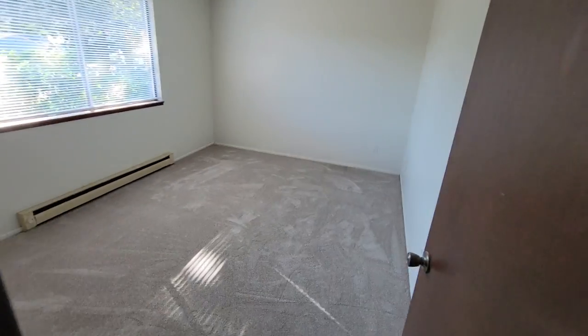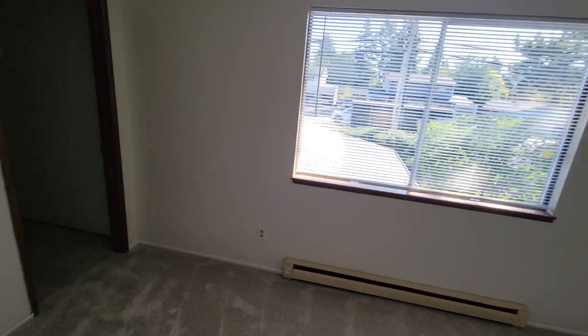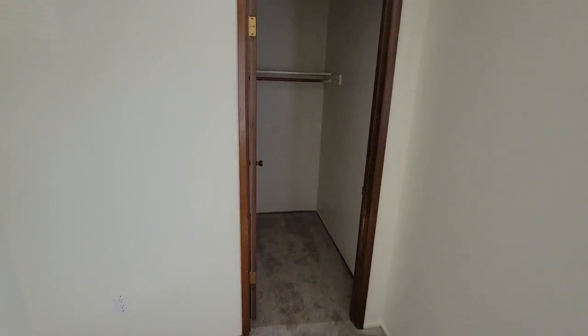Here's the master bedroom. There's the master closet.